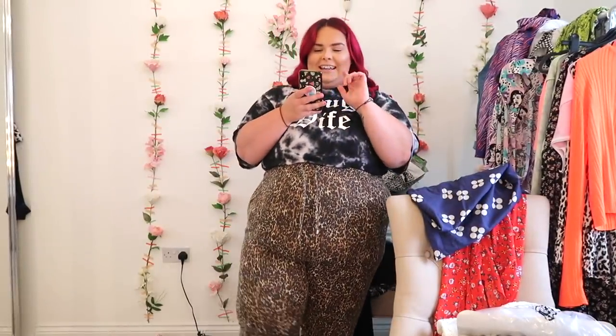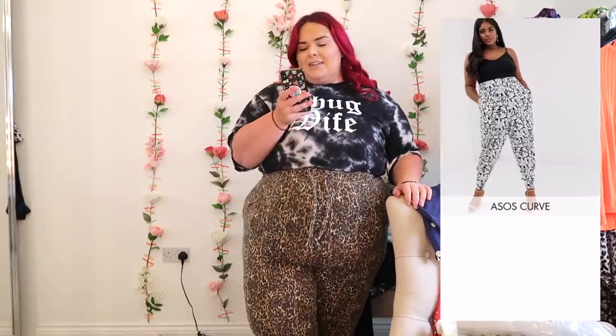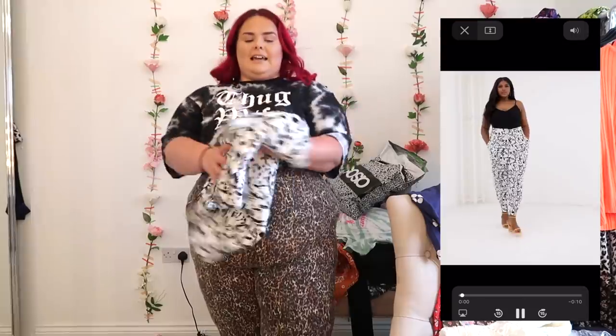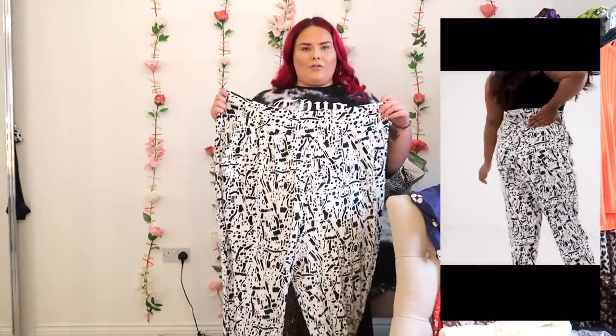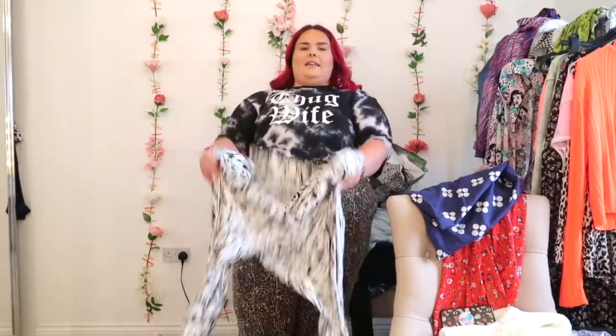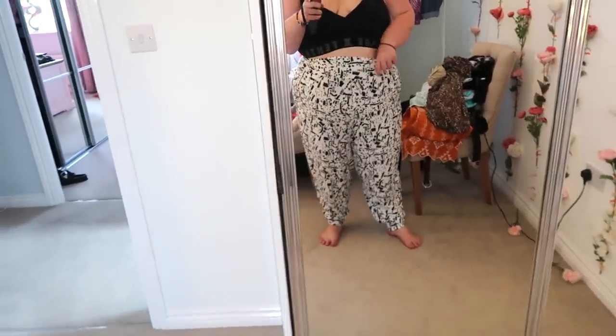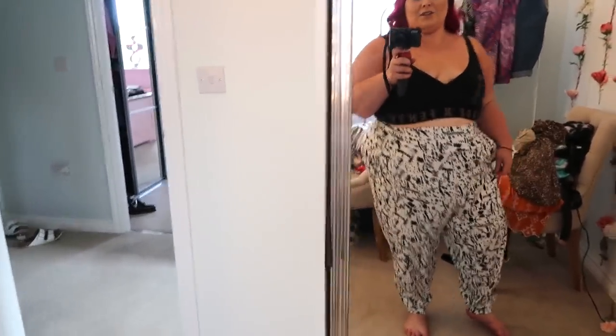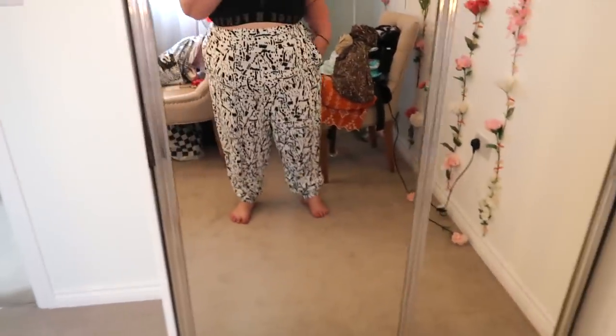The final item is the ASOS Design Curve Harem Trousers in Squiggle Print, size 26, £20 — and they are absolute beauties. They're like proper harem MC Hammer trousers — fitted waist, then they go right out with big baggy legs, pockets, and then they've got a welter at the bottom. It's an abstract black and white print. They're a little bit big on the waist — might have looked better in a 24 — but I love them. The legs are so generous, super baggy. I think they look really cool.